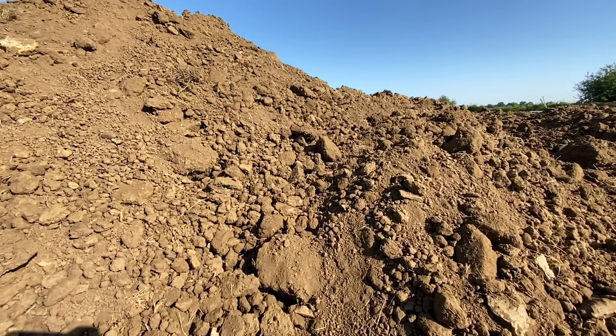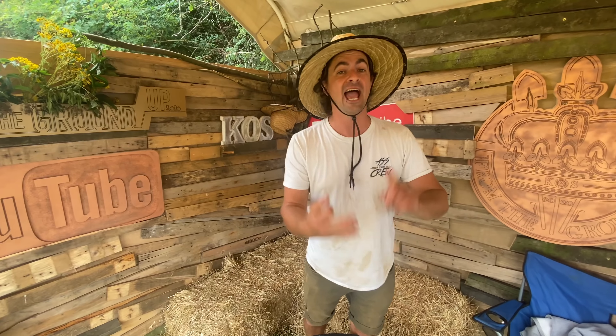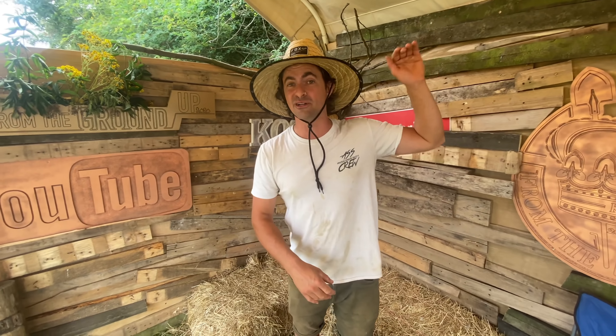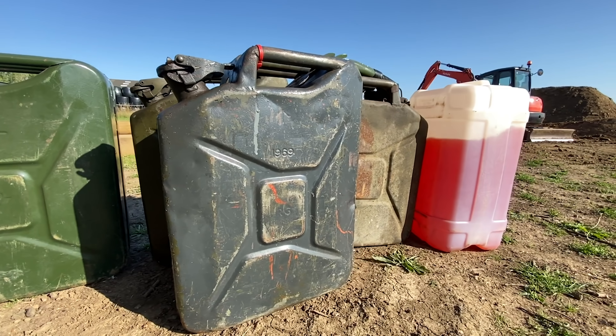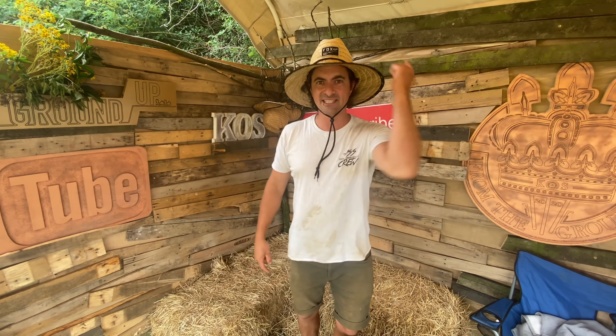The scene is set. We've got hundreds of tons of dirt, a 14-tonne digger, a 6-tonne digger, and a 3-tonne dumper. We've also got stacks of wood and endless amounts of red diesel. That can only mean one thing. Will, start us off — let's get it going.